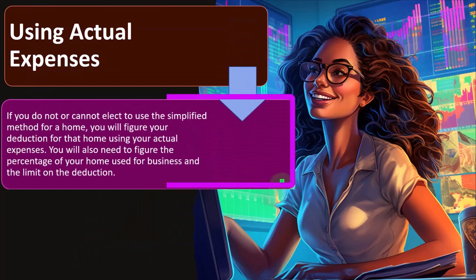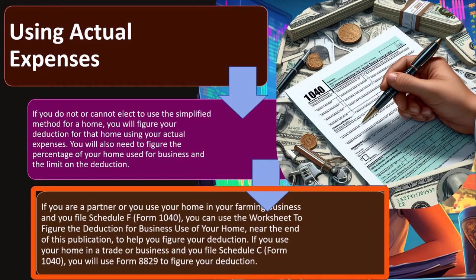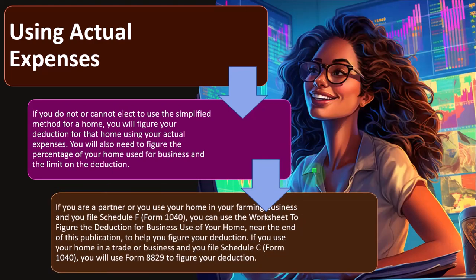Using actual expenses — for high cost-of-living places, this is probably the one that's going to result in a bigger deduction. If you do not or cannot elect the simplified method, you'll figure your deduction using actual expenses and will also need to figure the percentage of your home used for business and the limit on the deduction. If you use your home in a trade or business and file Schedule C, you will use Form 8829 to figure your deduction.